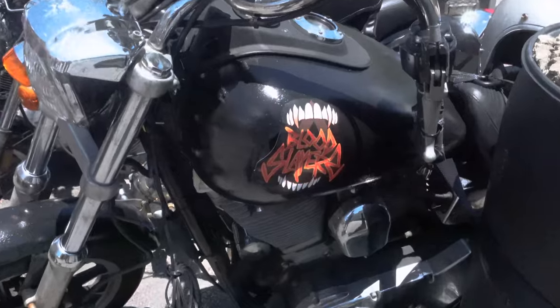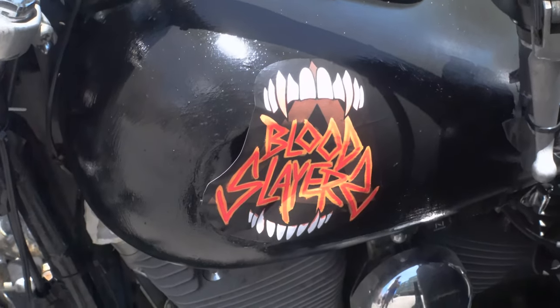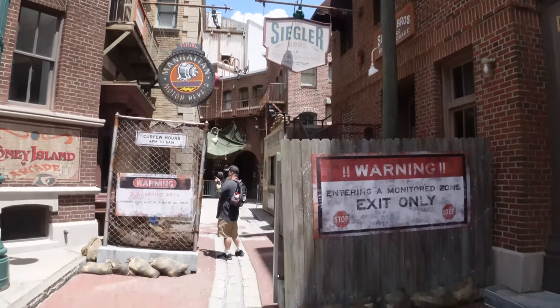Hello everybody, welcome back to another video. We're once again back at Universal Orlando, specifically Universal Studios Florida, for another Halloween Horror Nights construction update. There have been a lot of little details occurring in both the scare zones and the food booths and just around the park in general. We're just about two weeks until the event, so definitely crunch time, and we're going to be seeing a lot of those great props coming into the scare zones.